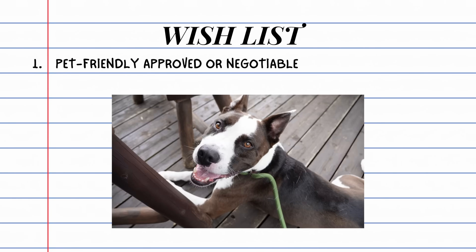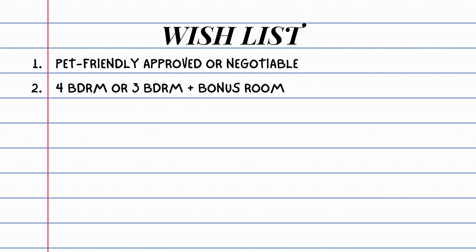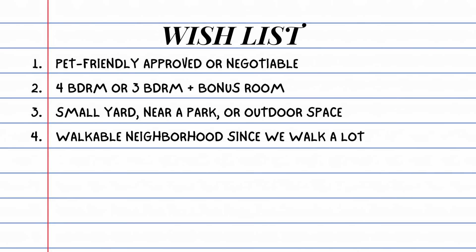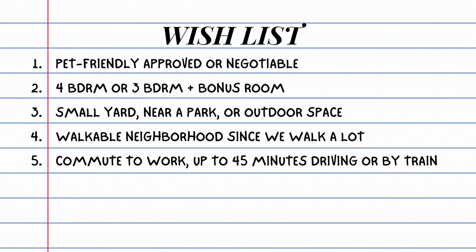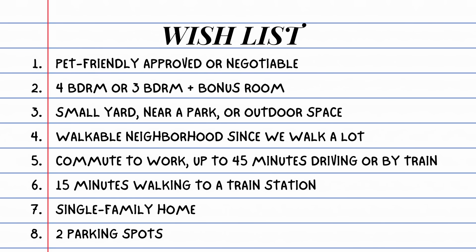Let's go over our wish list to refresh everybody's memory. We need a pet-friendly home because we have a medium-sized dog. We would love a four-bedroom house or a three-bedroom with a bonus room — one for our toddler, and a convertible room that could be a guest room slash office for me. We need some outdoor space, a walkable and safe neighborhood, a 45-minute max commute for my husband, walking distance to a train station, a single-family home, and two parking spots.